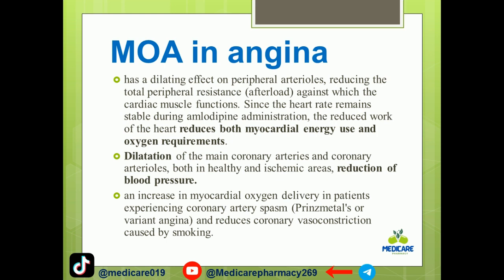Dilation of the main coronary arteries and coronary arterioles occurs in both healthy and ischemic areas, resulting in reduction of blood pressure and an increase in myocardial oxygen delivery in patients experiencing coronary artery spasms.